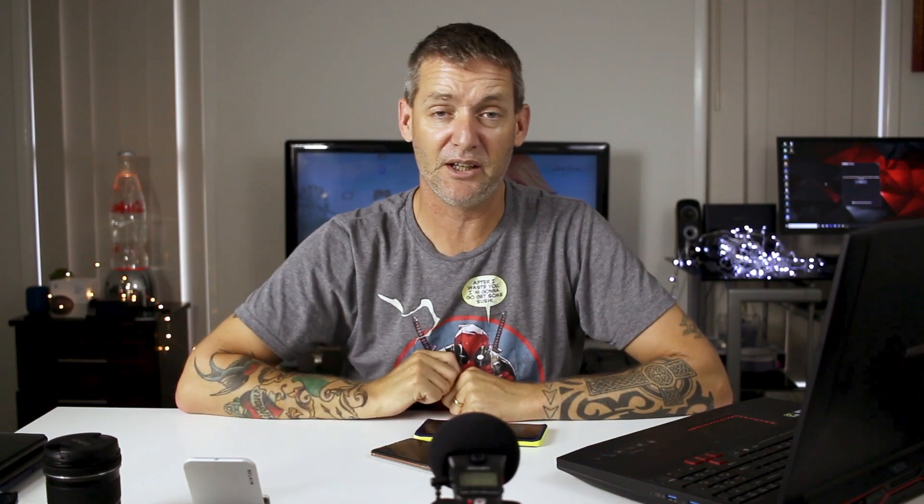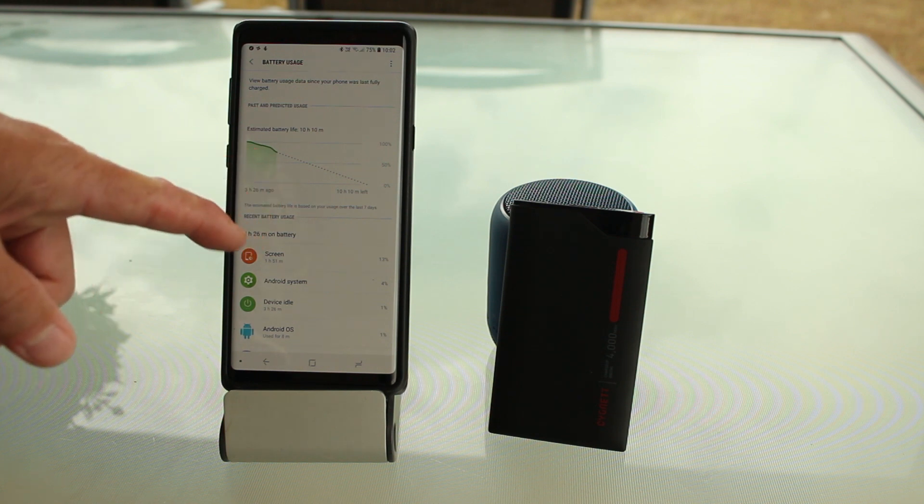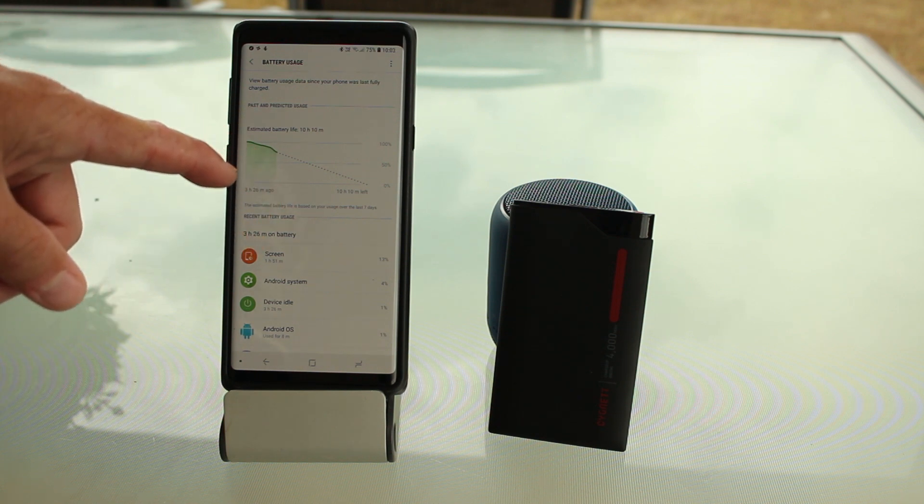There you have it — my top three things I do not like about the Galaxy Note 9. Samsung Experience version 9.5 is still too heavy. The battery doesn't get me through a full day, even though it's 4000 milliamp hours. And Bixby is absolutely, hands down, the worst assistant ever on the planet. Thank you for watching my video, and I will catch you in the next one.